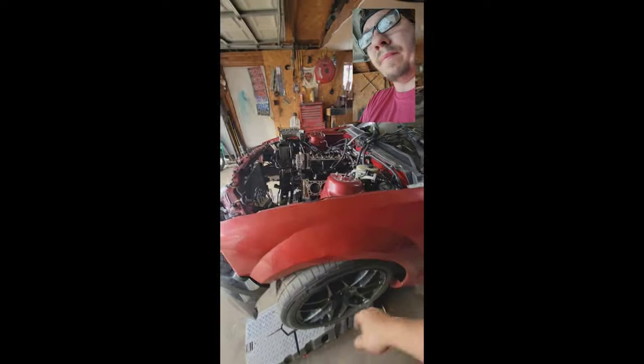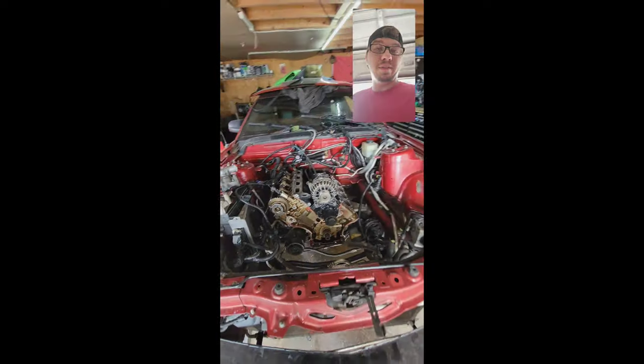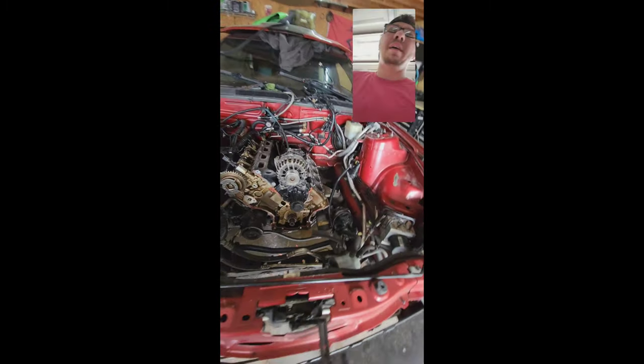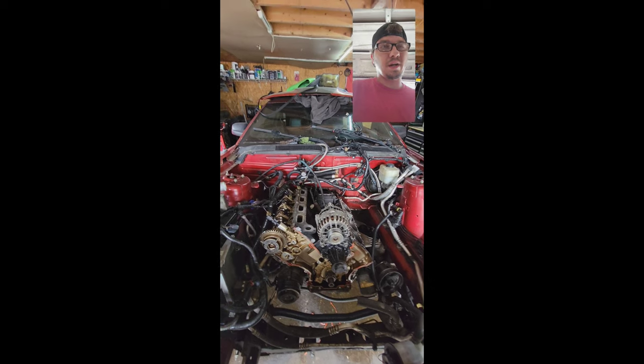Five-speed manual trans. When I went to check this car out, the kid said it needs a valve cover gasket. I checked it out, started it up — smoking like a freight train, hardly wanted to run.